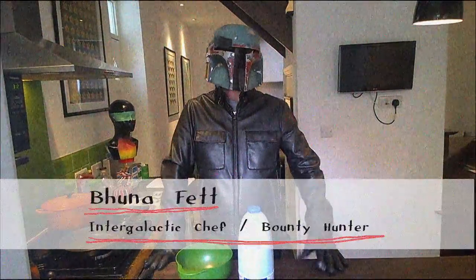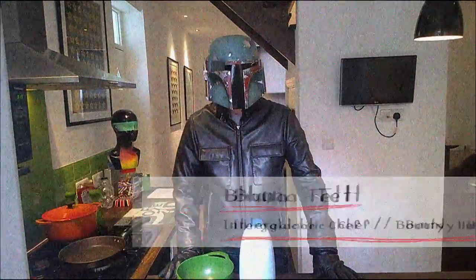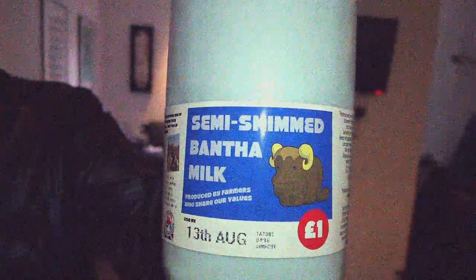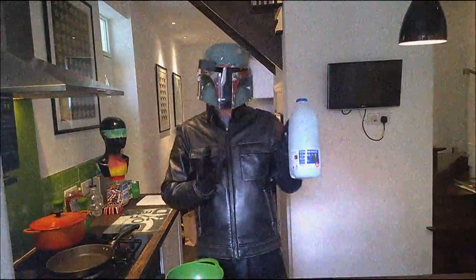Hi there, I'm Bruna Fett, intergalactic chef to some of the galaxy's biggest celebrities at the Sun Time Bounty Hunter. You're watching the Galactic Shopping Channel and this is Tesco's Semi-Skimed Bantha Milk, an incredible nutritious and delicious drink that once you've tasted it you'll never want to put down.